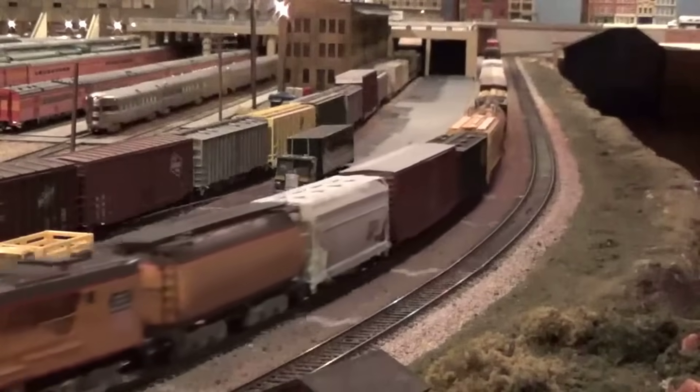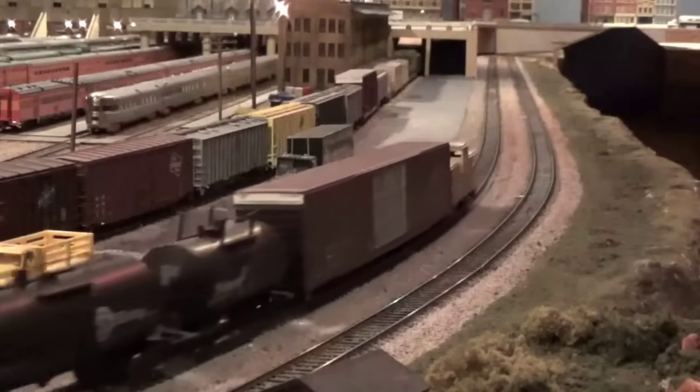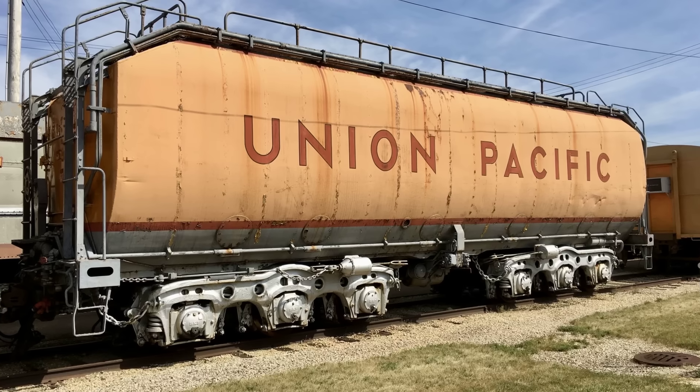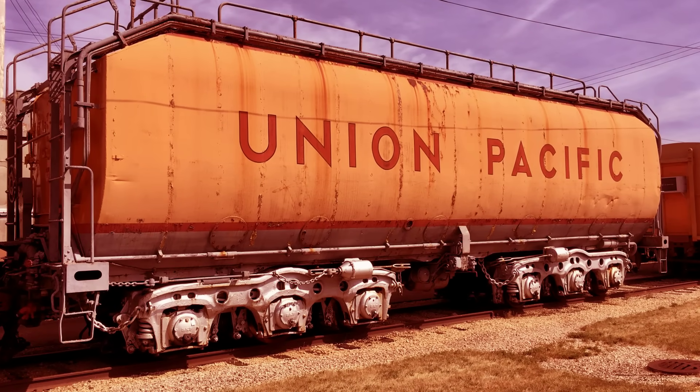The fuel tender trailed behind, a massive insulated tank holding 24,000 gallons of heavy oil. The tank alone was longer than a semi-trailer and weighed as much as a small locomotive when full. Fuel lines snaked from the tender to the engine, each one wrapped and heated to keep the thick, tar-like oil flowing.